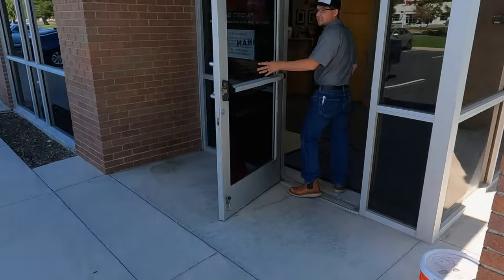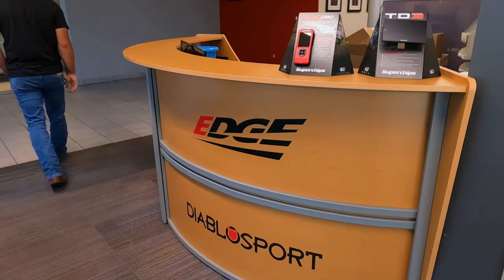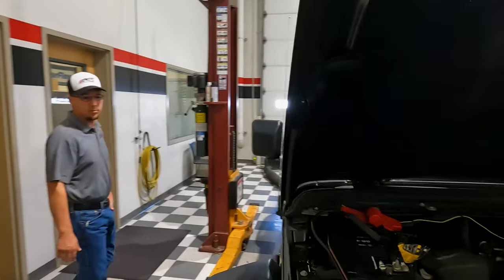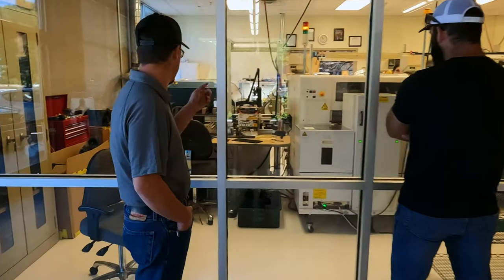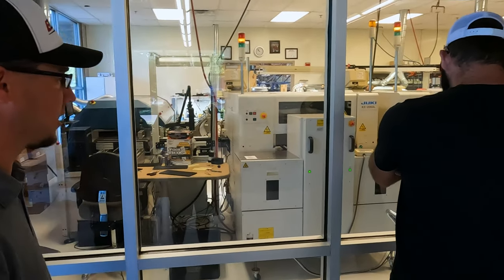Hey, we're at Edge with Jacob. Right to the camera. Come on in guys. So this is a PC board that's used in the L5P Duramax Pulsar.